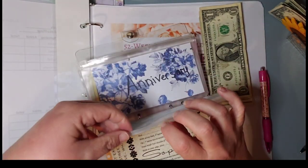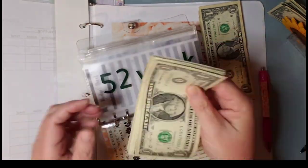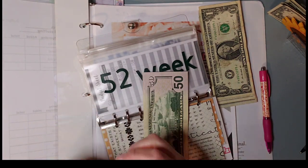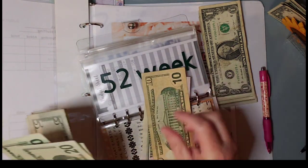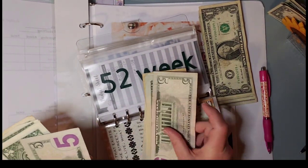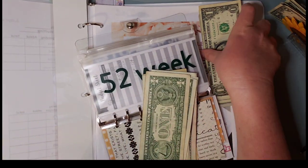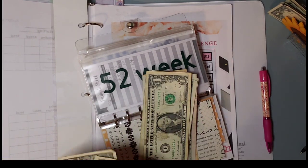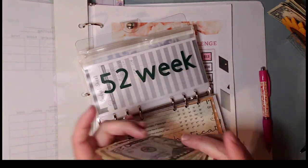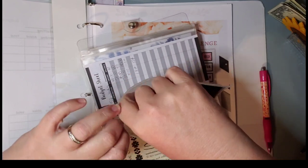Let's see how much we've got in here now. 50, 60, 80, 100, 120, 125, 130, 131, 132, 133, 134 — 145, 152. So $152 in the 52 week challenge.